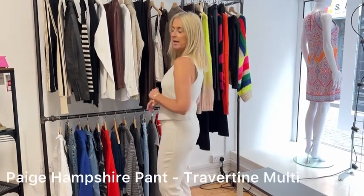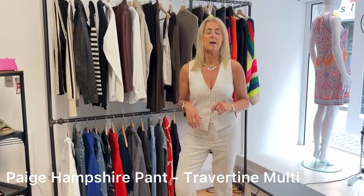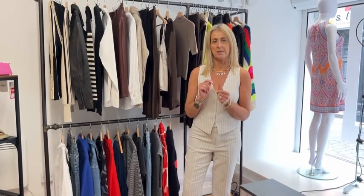Obviously you could wear them separately — the trousers with some really nice knitwear, or with normal jeans. It's really easy to wear; that's normal Paige styling and quality of fabrics. Both of them are in the sale now.